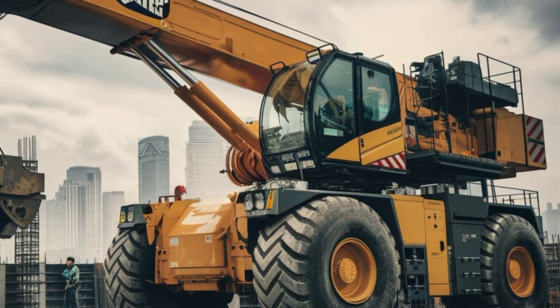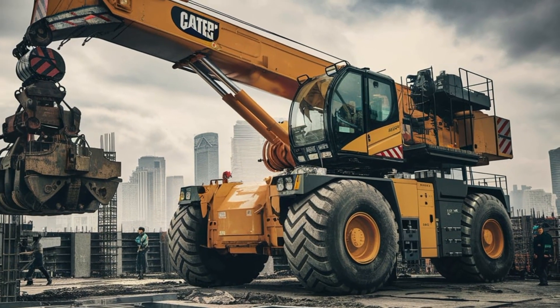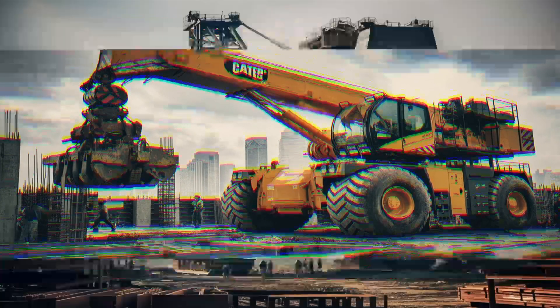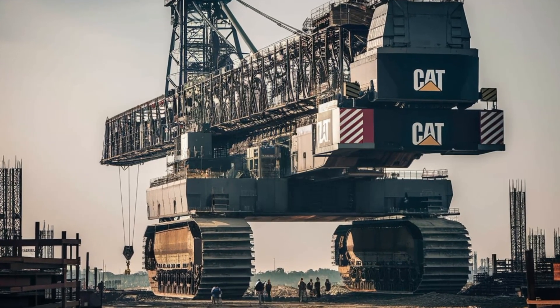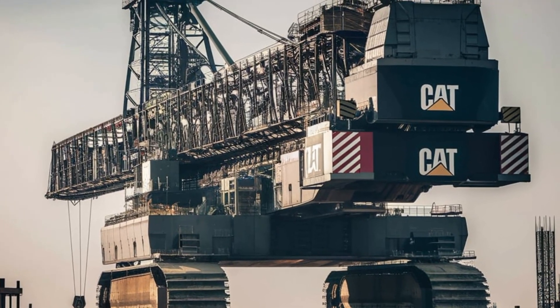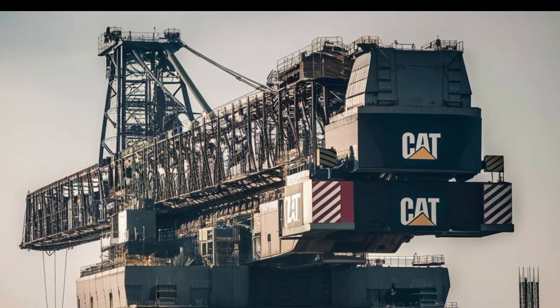Moreover, the crane is a vital asset in disaster relief operations, where it can be used to clear debris and aid in rescue efforts. It's clear that the biggest mobile crane by Caterpillar represents the pinnacle of engineering in the field of heavy machinery. Its combination of power, precision, and versatility makes it an indispensable tool in the modern construction industry, whether lifting heavy loads to unprecedented heights or navigating challenging terrains.